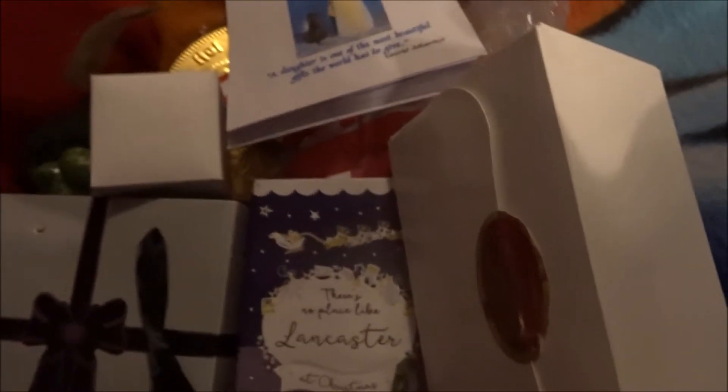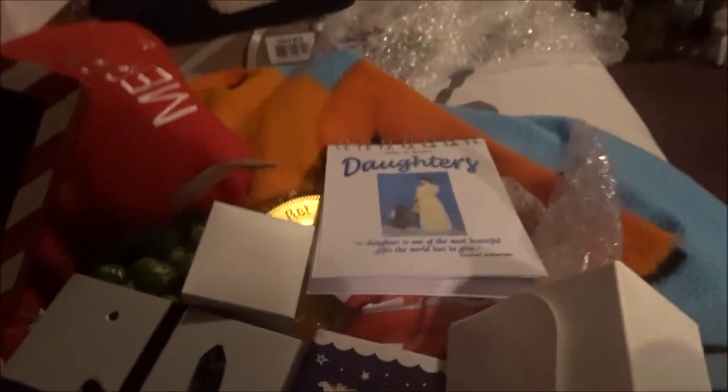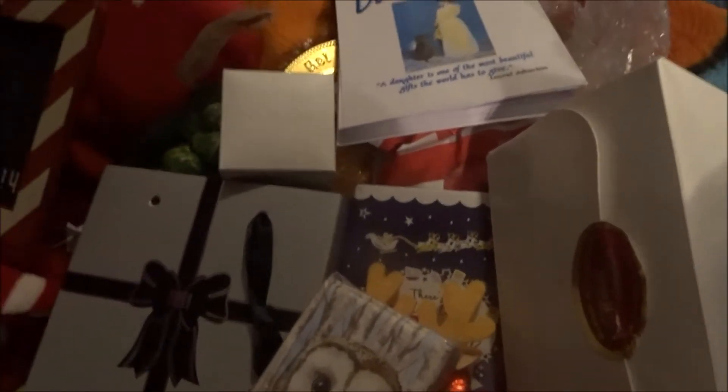Next I got some chocolate coins, a reindeer lollipop, and some lovely owl tissues.